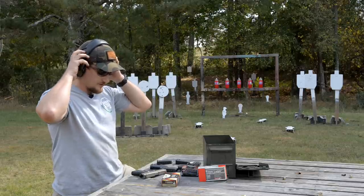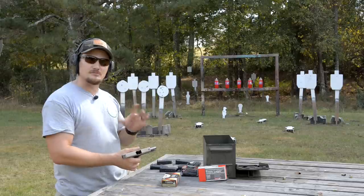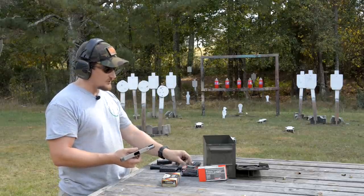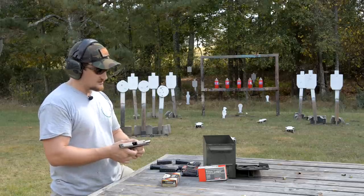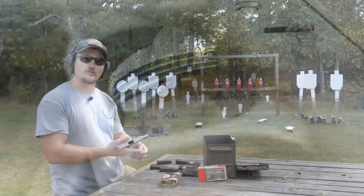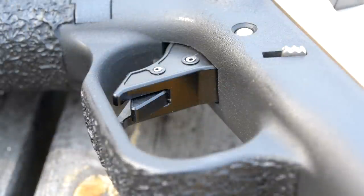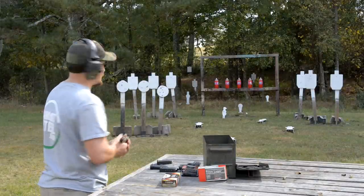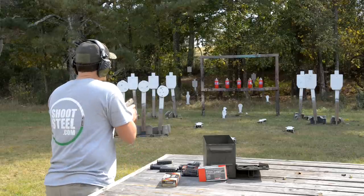I'm really loving the trigger improvements. It's a flat shoe so it takes a minute to get used to compared to the old-style stock trigger. The safety mechanism on the stock gun is real sharp — I trimmed mine down a little bit because my wife was complaining it was digging into her fingertip. But this all-aluminum trigger has all the edges nicely rounded over and radiused — a very slick and smooth trigger.